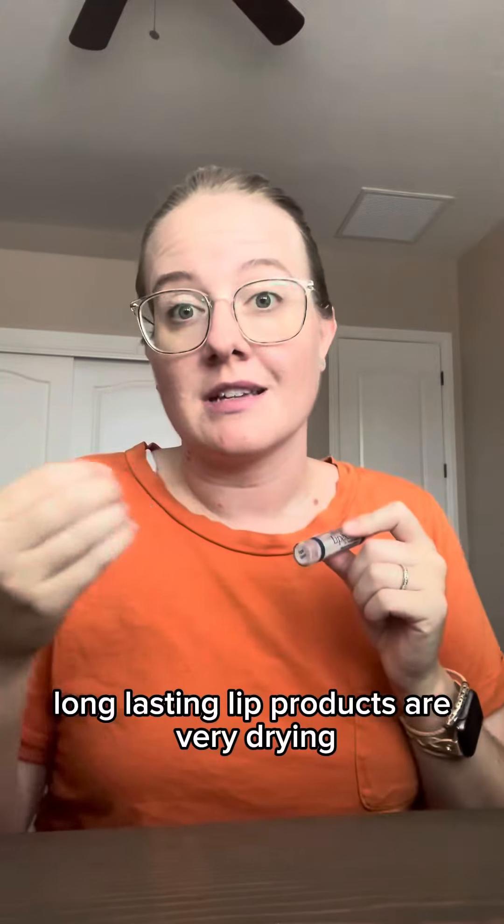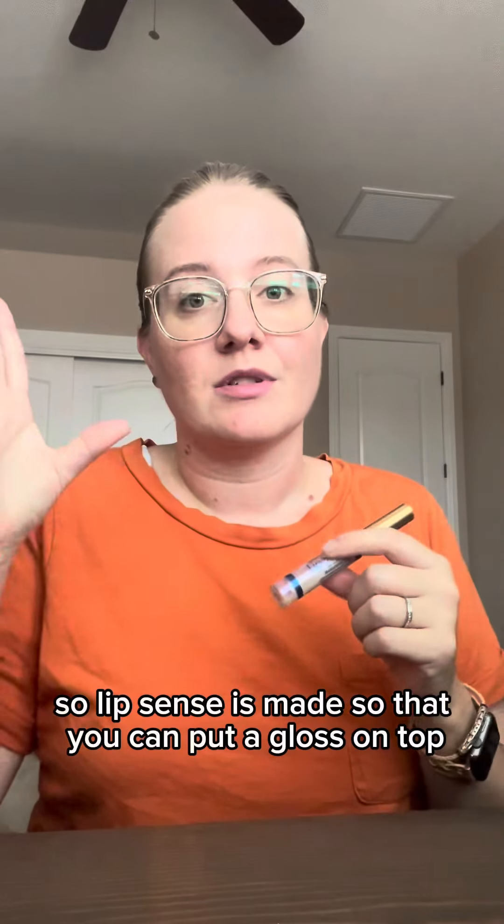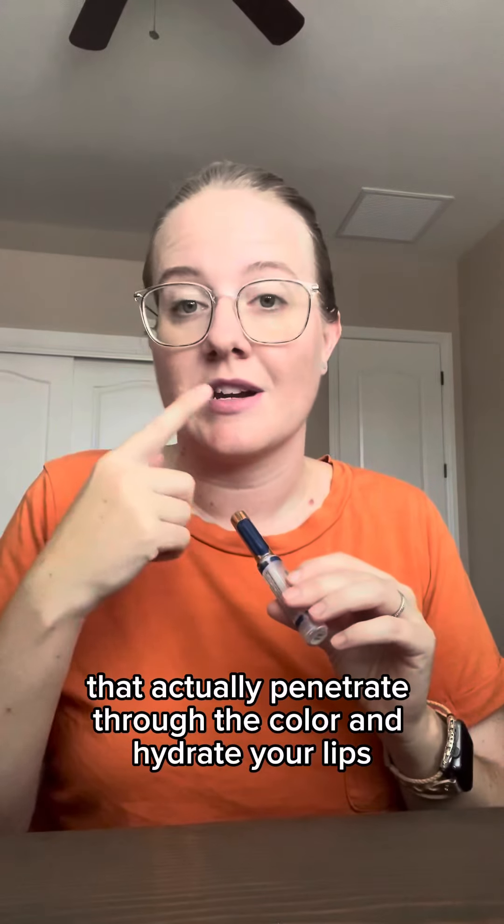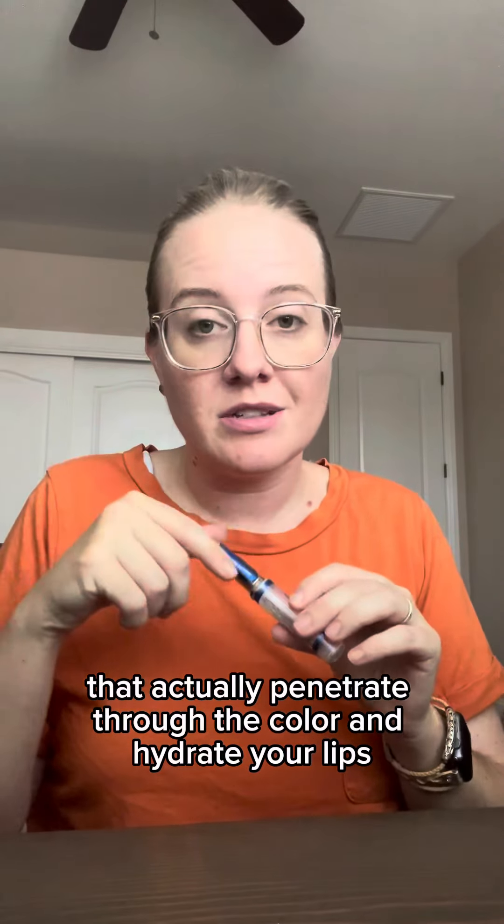I don't usually wear it when I'm wearing orange. Long-lasting lip products are very drying, so Lip Scent is made so that you can put a gloss on top. It'll actually penetrate through the color and hydrate your lips.